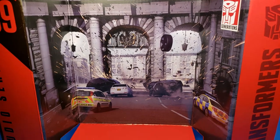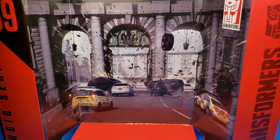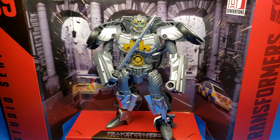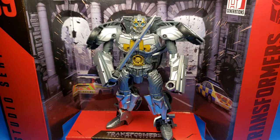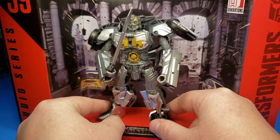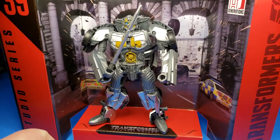You also get the backdrop of the London Escape — a very nice little backdrop. I do appreciate that they don't have humans in the pictures. Here's what Cogman looks like in front of the backdrop. It looks better with the car mode. In the background, you have the European police car and the European cabs, as well as SUVs that are crashing. Of course, Cogman himself is way bigger than he is in the movie.